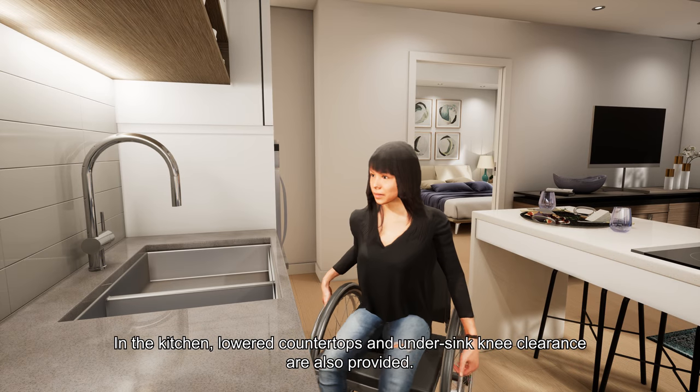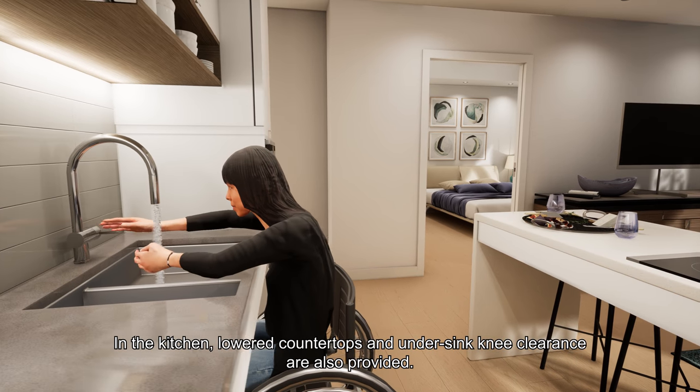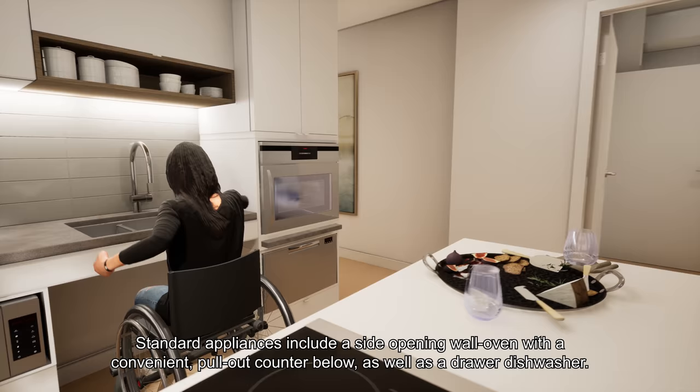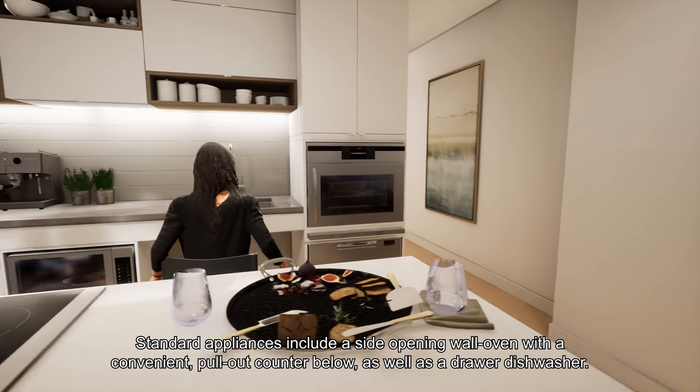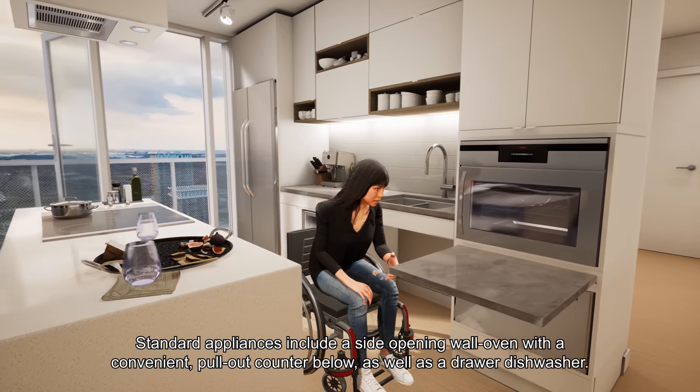In the kitchen, lowered countertops and under-sink knee clearance are also provided. Standard appliances include a side-opening wall oven with a convenient pull-out counter below, as well as a drawer dishwasher.